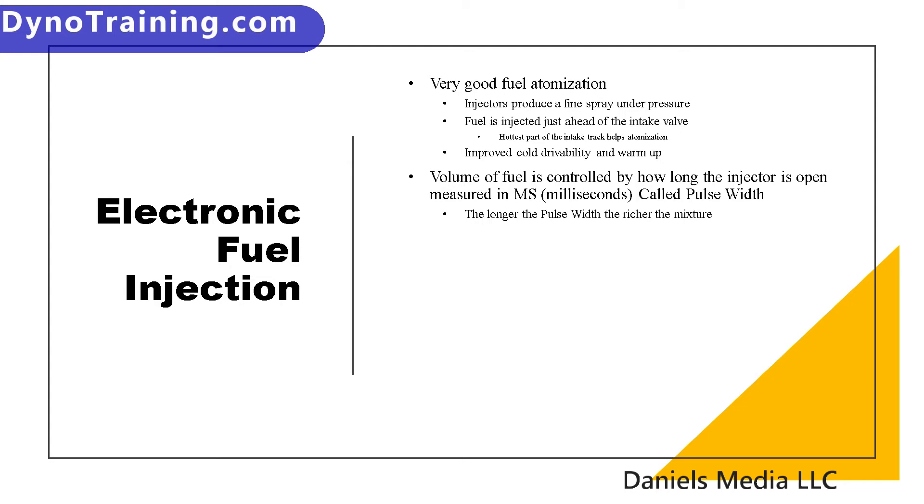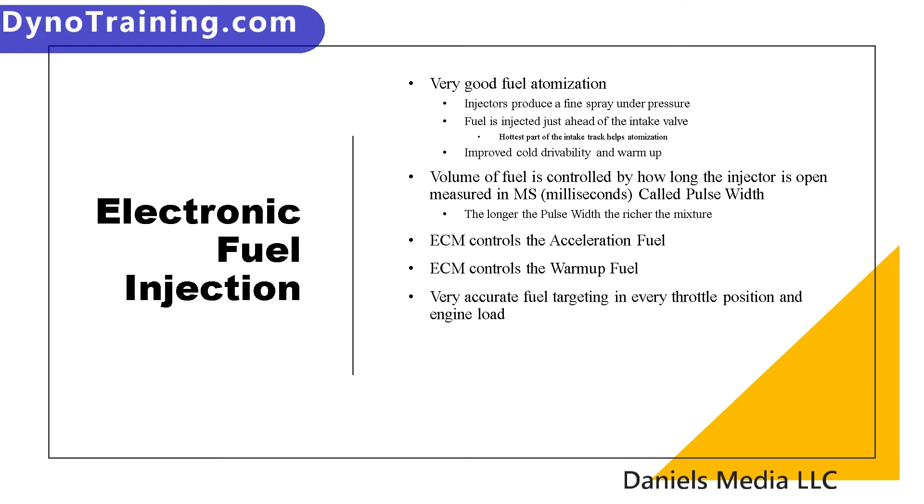The volume of fuel is controlled exactly by how long the injector is open. To make the vehicle richer or leaner, all we have to do is control how long the injector is open. The amount of time the injector is open is measured in milliseconds — that is one thousandth of a second — and it is called pulse width. The ECM controls the acceleration fuel and warm-up fuel, so you don't have to worry about a choke anymore. It measures that the engine temperature is cold and enriches the mixture accordingly. It is a very precise way to meter fuel. Where a typical carburetor may have three jets, a typical fuel injection system could be the equivalent of three thousand or more.